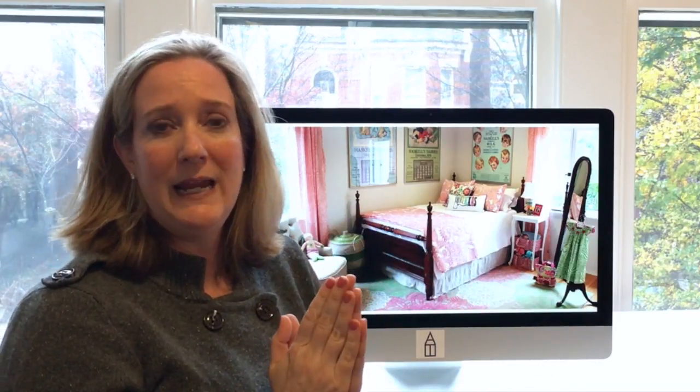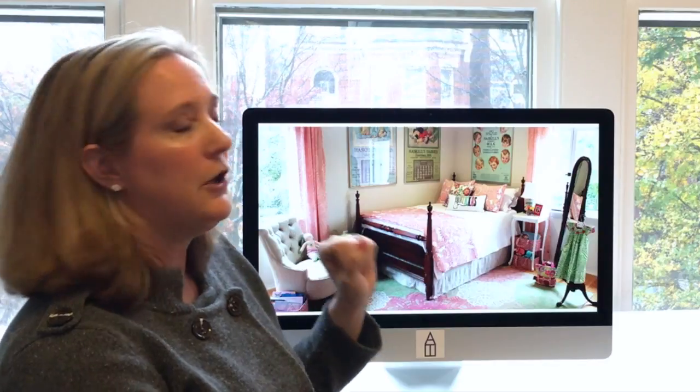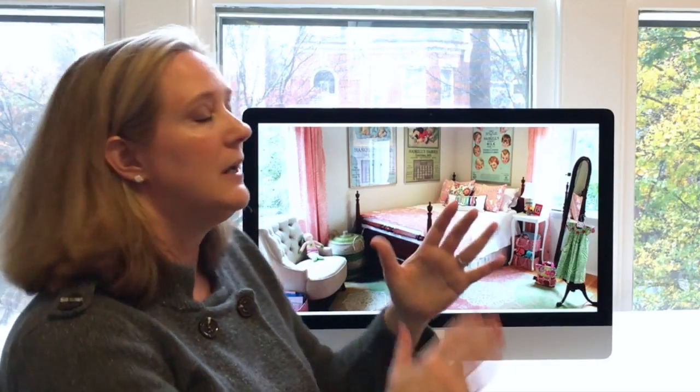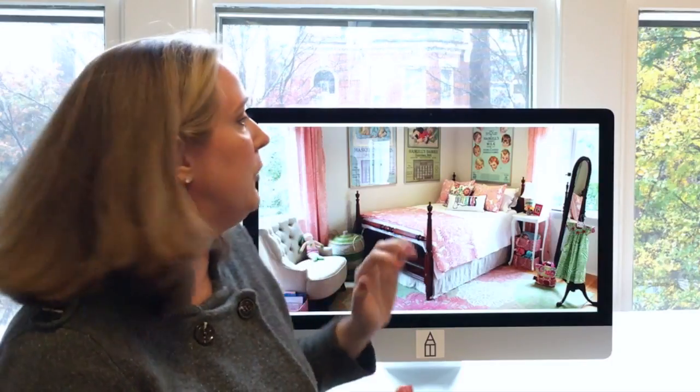Here is how we worked with a rental property and how we stretched a dime. The first thing when you're in a rental property and you know you can't paint the walls is to try to get huge oversized art that really injects some color into the room — especially if you want the room to feel bright and cheerful for a little girl or a little boy.